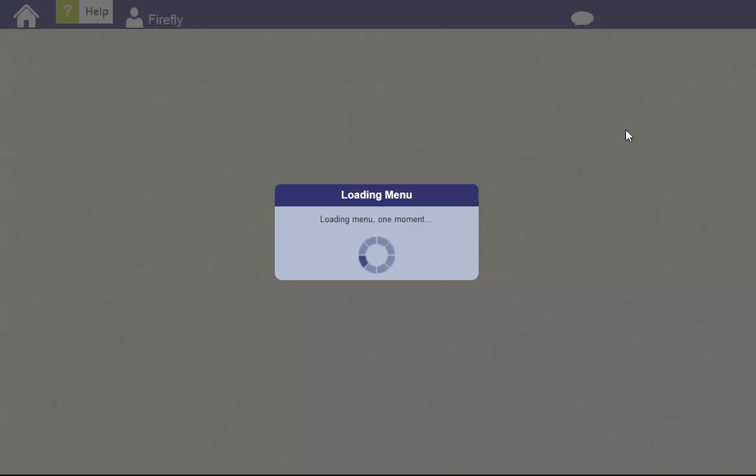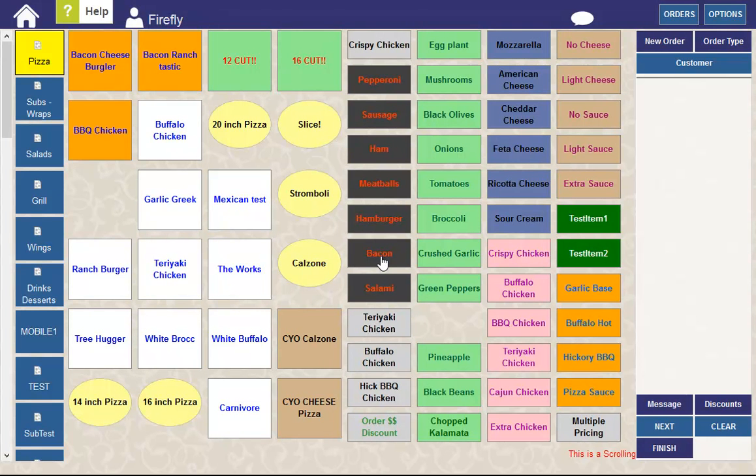In this video, I want to talk about how pickup orders can be pre-arranged.